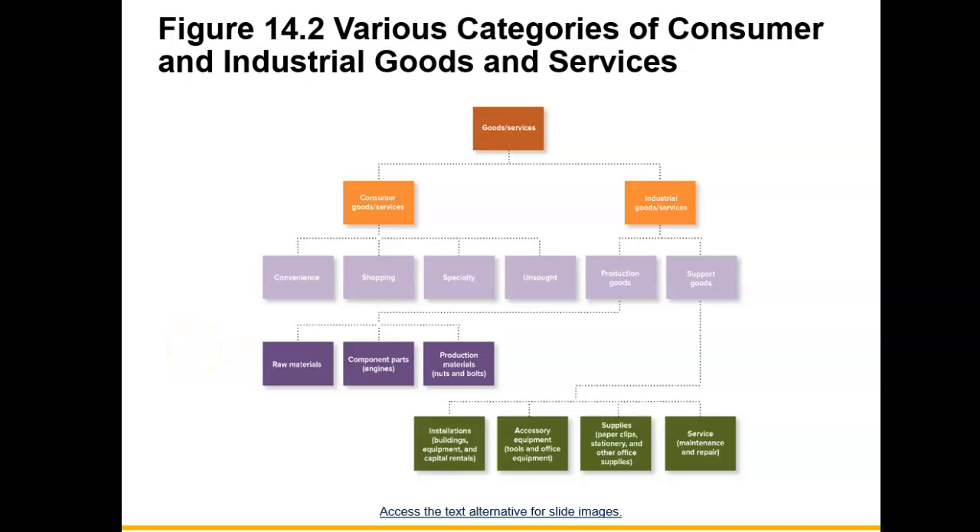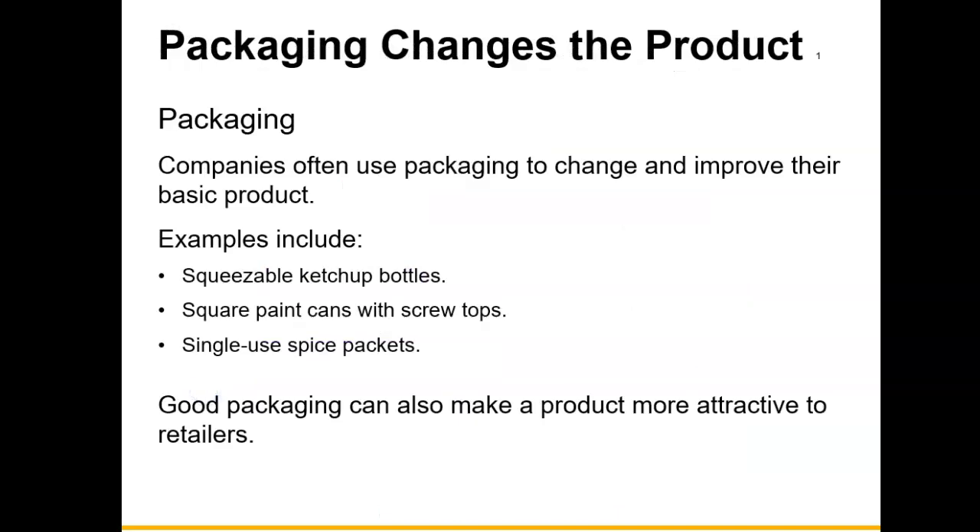Let's continue our chapter 14 discussion pertaining to products. Next, let's talk about the packaging of the product and how packaging can actually change the product. Companies often use packaging to change and improve their basic product. Examples may be squeezable ketchup bottles compared to the glass bottle, square paint cans with screw tops instead of the older paint cans where you have to pry them open, and single-use spice packages.